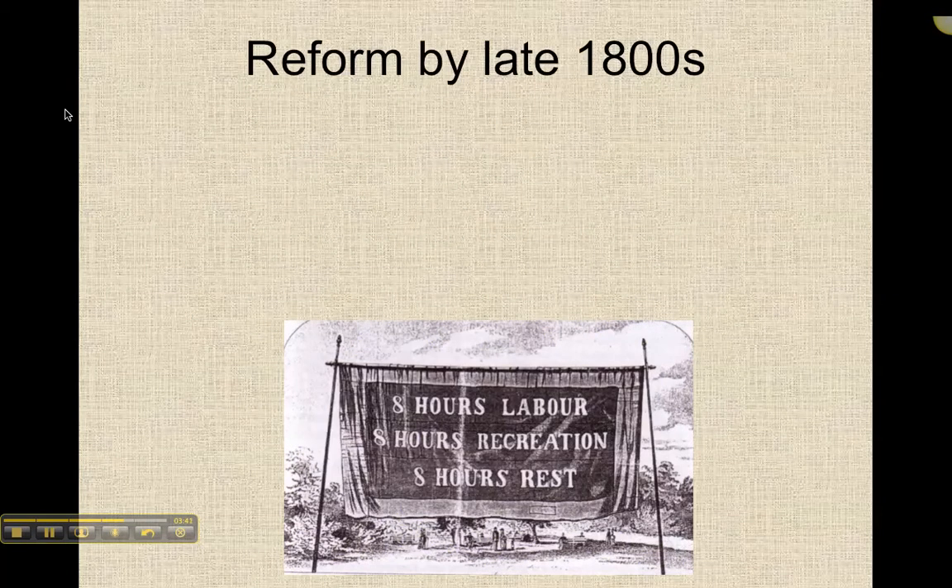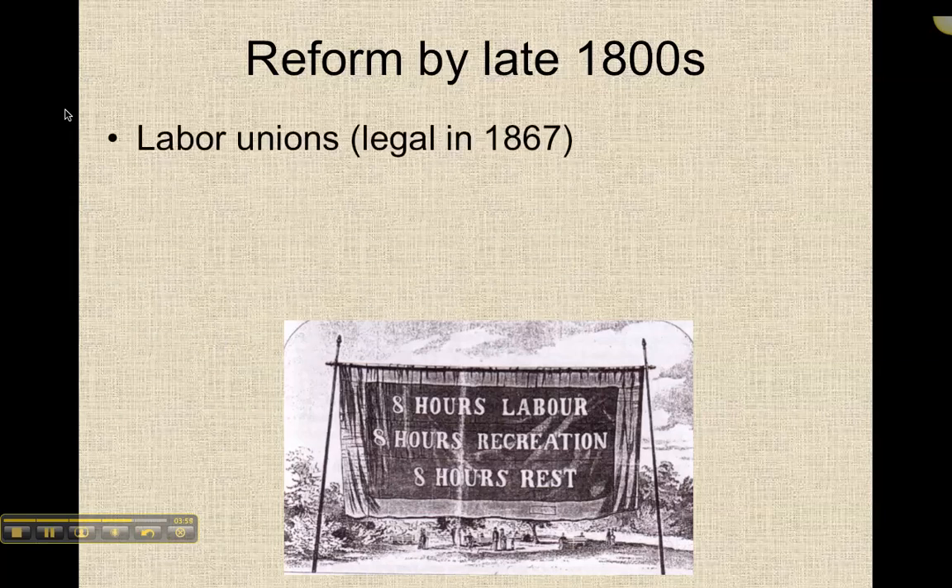By the late 1800s, we start to have some reform. Laissez-faire is no longer the dominant thinking, and the government gets involved by putting restrictions on how many hours a day a person can work and also how old somebody had to be. A lot of this was the result of labor unions — workers organizing themselves. Unions were legalized in 1867.